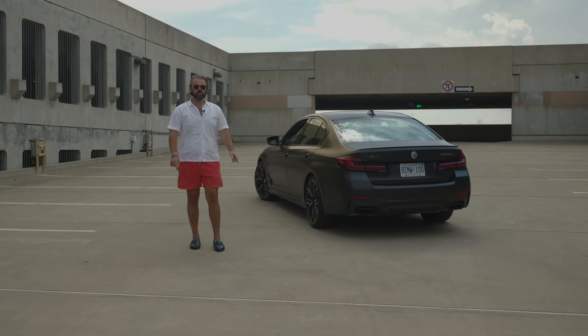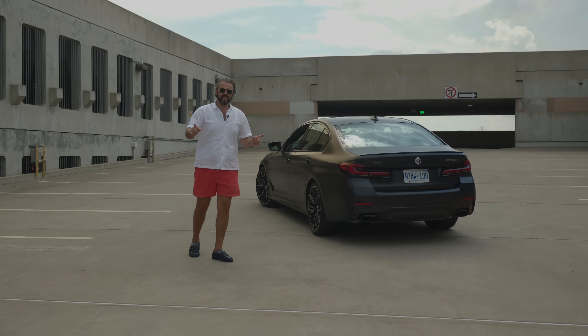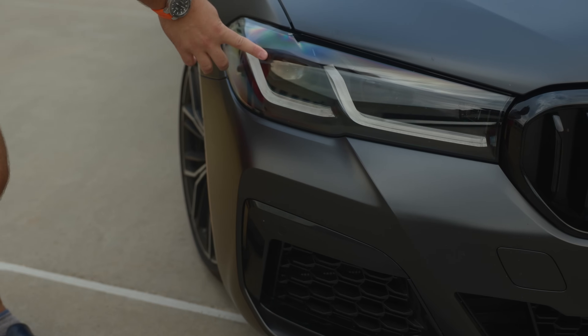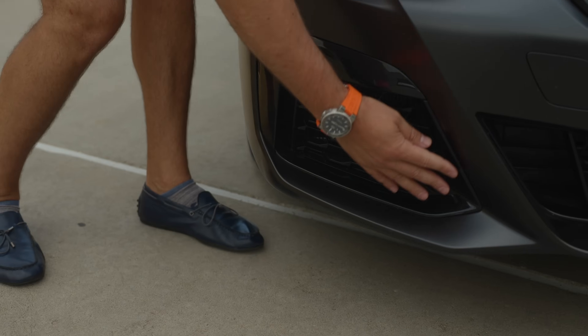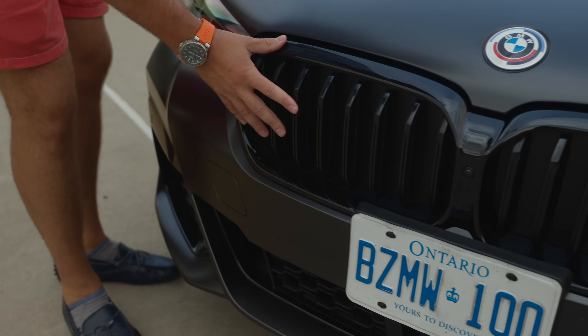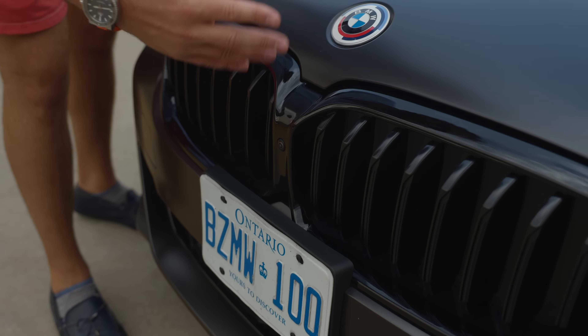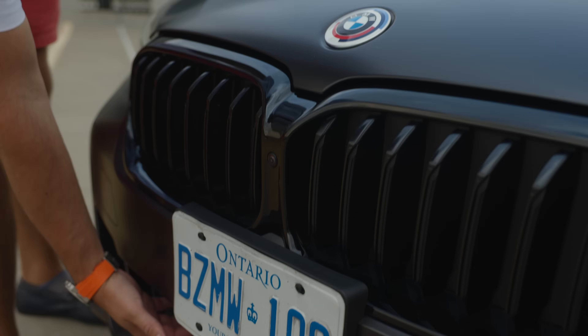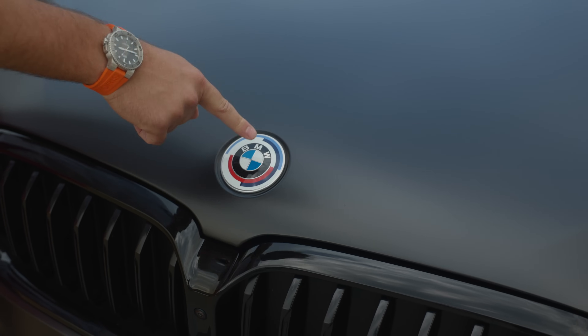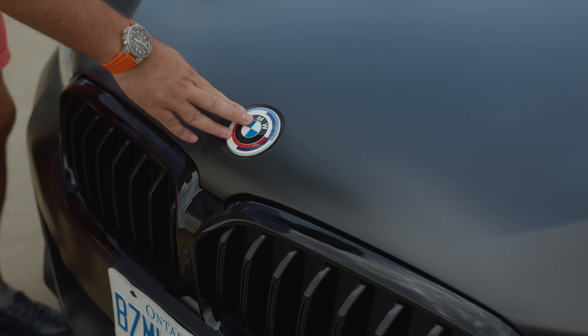Let me give you a quick tour of what this offers, starting with the front end. This comes with the Ampro package, which is about $1,200 Canadian or $800 USD. Here's what you get: shadow line headlights — look at these aggressive headlights. Moving to the bottom, we have blacked-out parts, then the grille, completely blacked out. You don't get the active air flaps here but you get them down below. And then we have the BMW M 50 Years Anniversary emblem — that's about a $300 package.